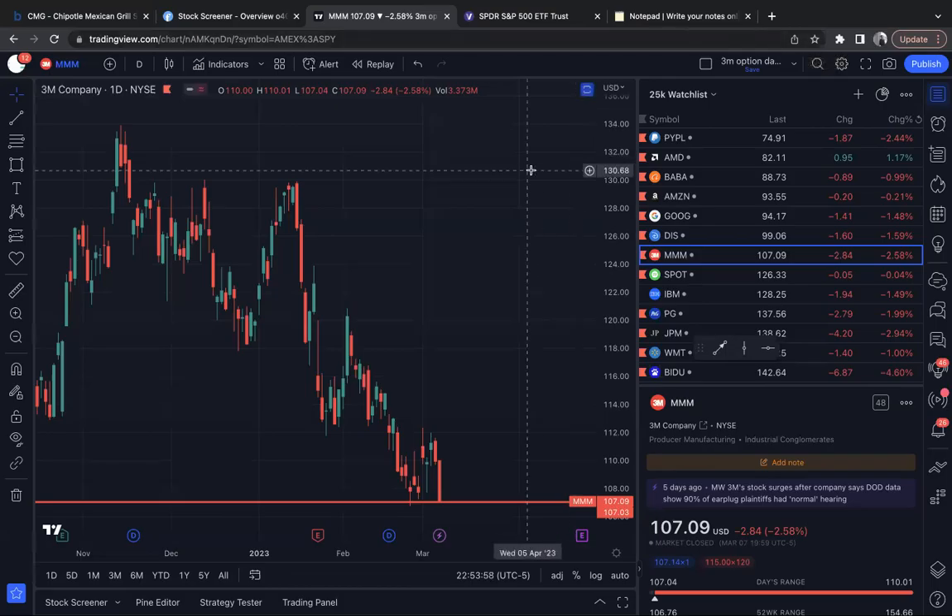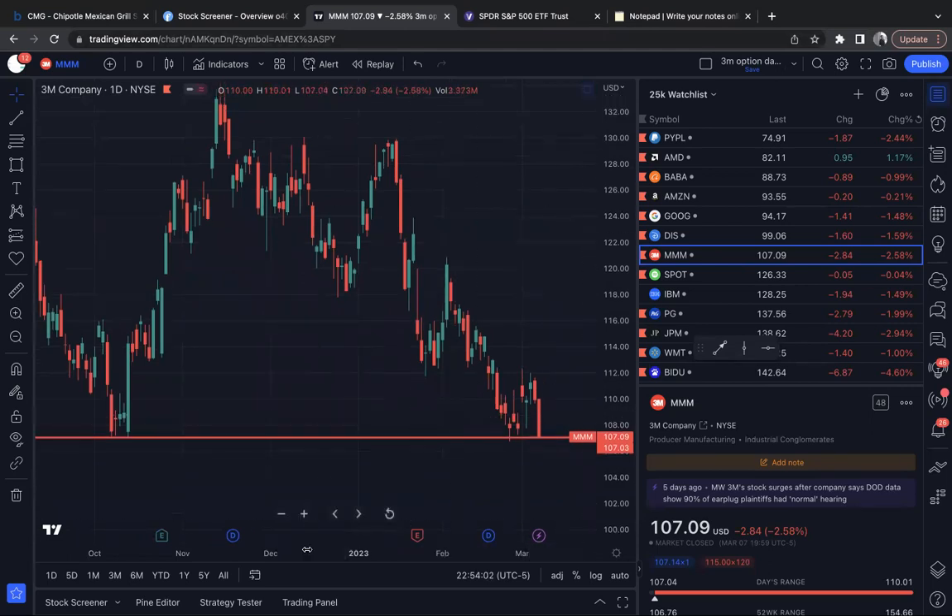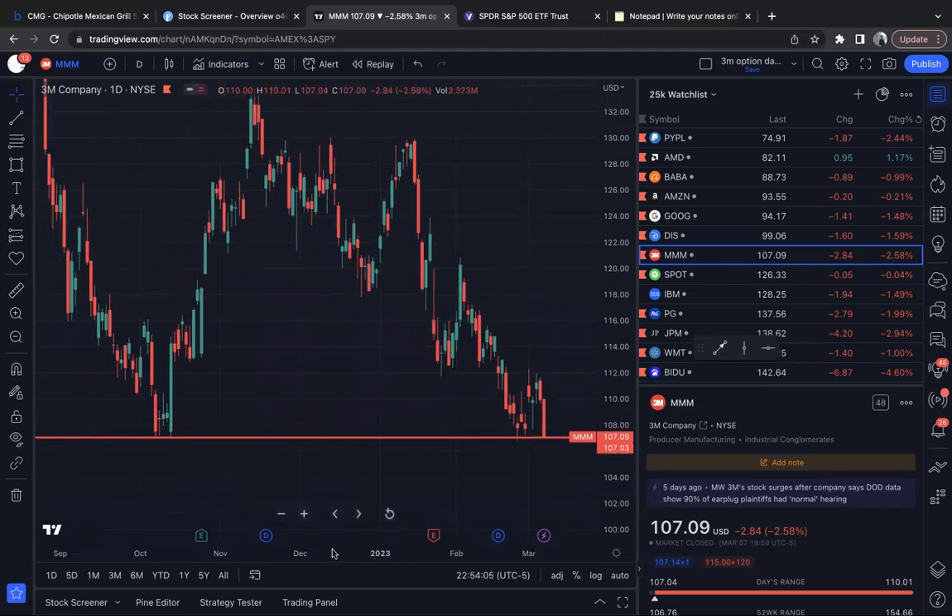Yo, what's up? It's Jordan Martin with Martin Stock Club, Martin Investment Group. Let's go ahead and look at three stocks for tomorrow, which is going to be March 8th, Wednesday.